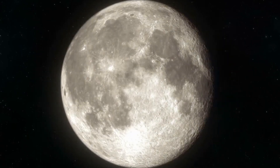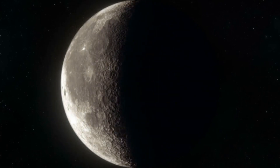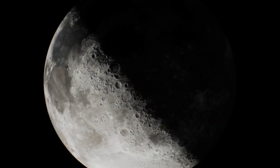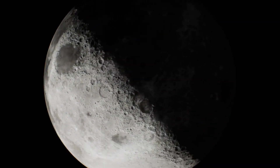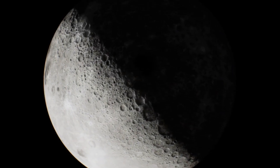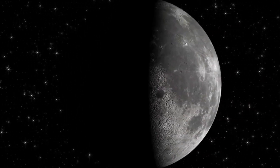Choosing the right phase of the moon is equally important. Observing during the first or last quarter phases is particularly advantageous because, during these times, the sunlight strikes the lunar surface at a low angle. This lighting creates long shadows that accentuate the intricate details of craters, valleys, and mountain ranges, making them more pronounced and visually striking. Observing the moon during these phases can reveal the drama of its topography, making it an engaging subject for amateur astronomers and seasoned enthusiasts alike.